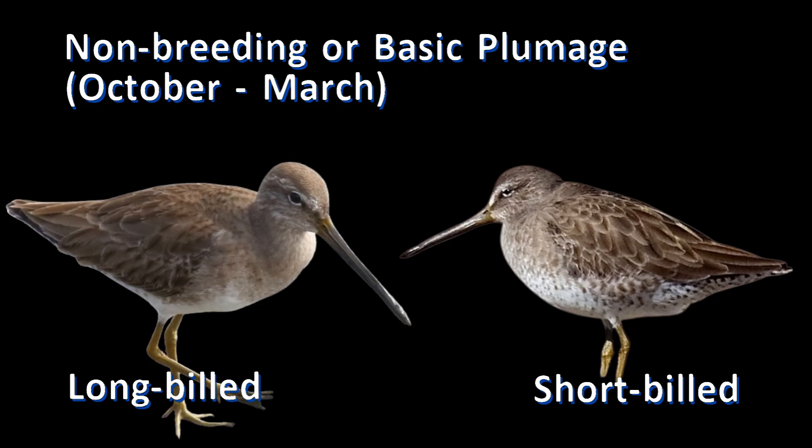The non-breeding or basic plumage of long-billed dowitcher is smoothly gray across the breast. The non-breeding or basic plumage of short-billed dowitcher is freckled and spotted across the gray breast.